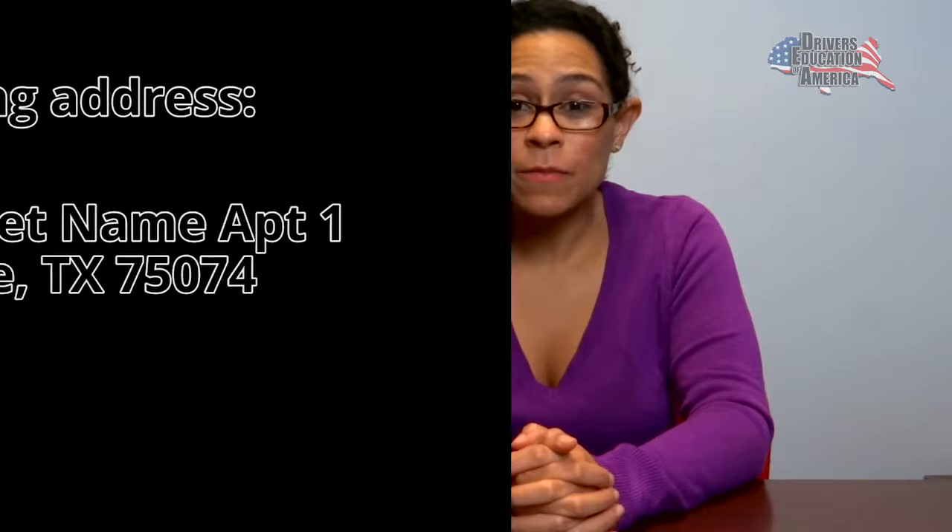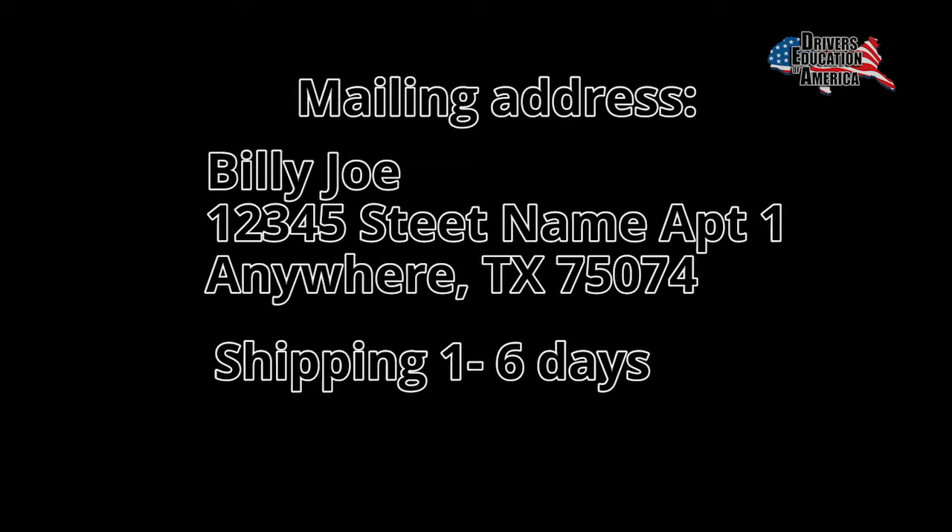After passing the test, double check that your displayed mailing address is correct, because we are going to mail you your certificate. This can take anywhere from one to six days, depending on the shipping method you chose at the start of the course.